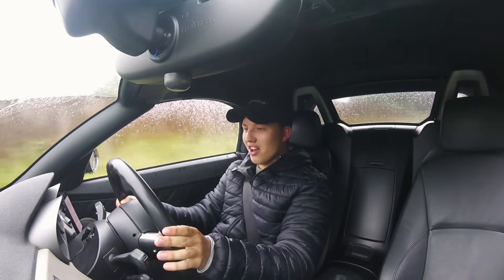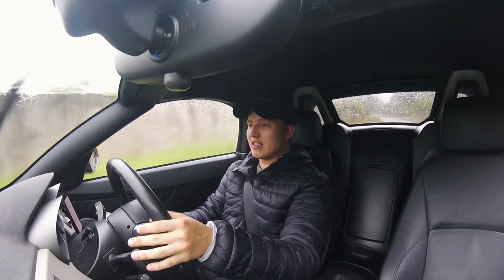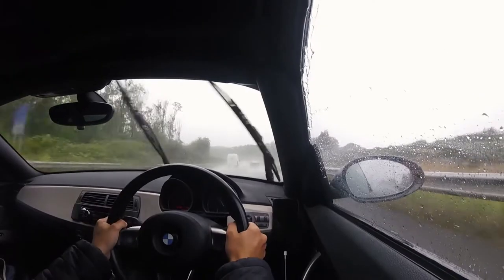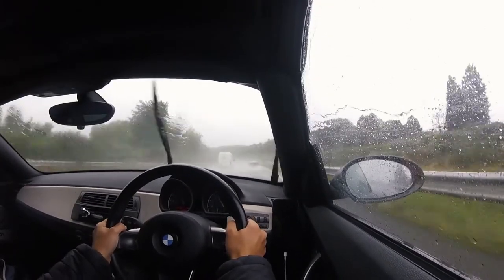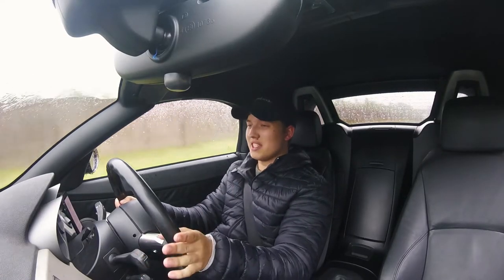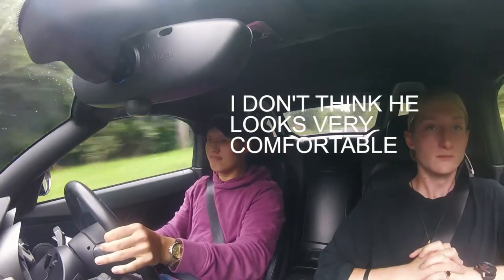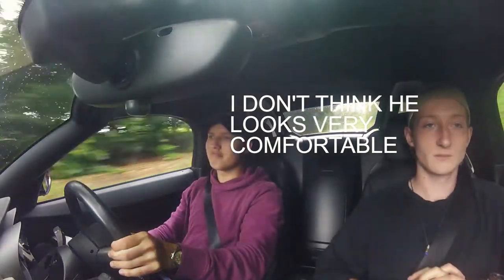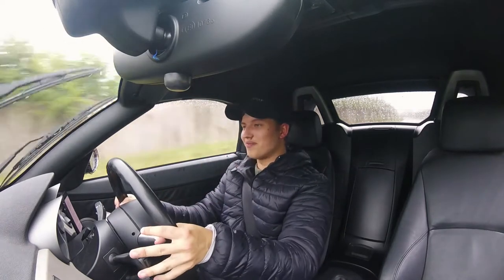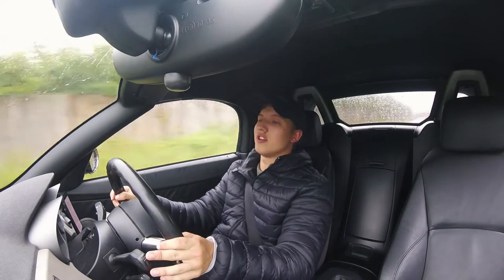First of all, the thing I noticed immediately after getting into this car after the tyres were changed is the ride quality has significantly improved. If you're a Z4 owner yourself and you're on run-flats, or you've been in my car, it has been commented that the ride quality in this car is pretty diabolical. Not to say that it's unusable — it's totally usable — but it is rather uncomfortable over bumps. Long story short, it is so much softer now; it feels like I'm driving on cushions. I cannot believe the difference.